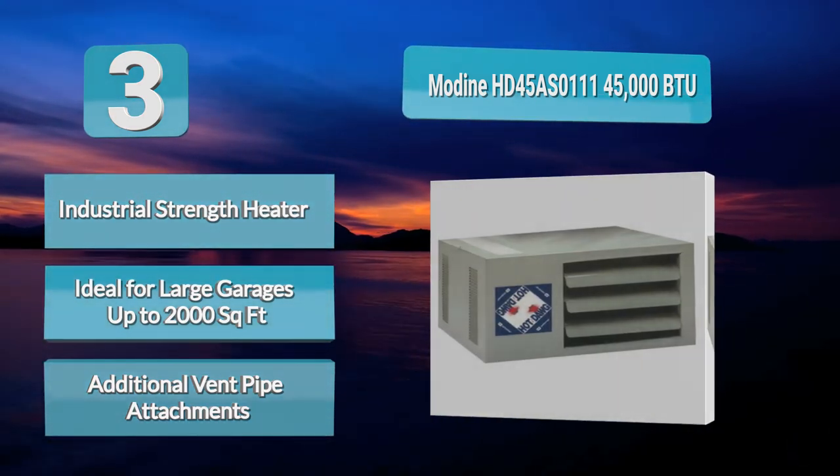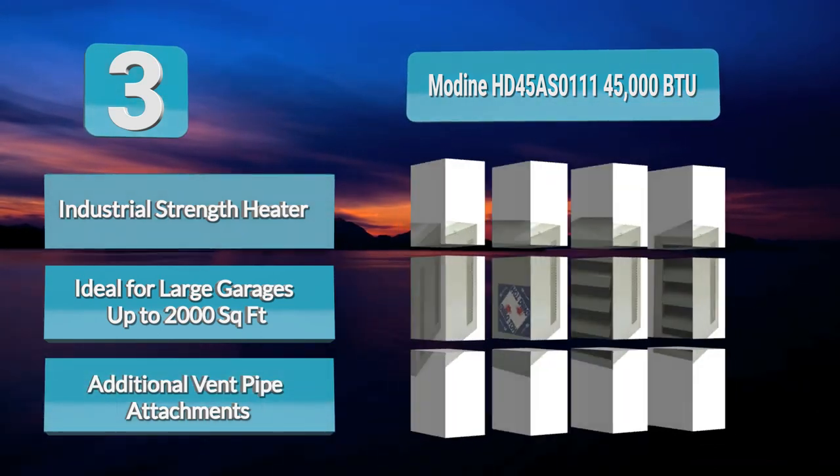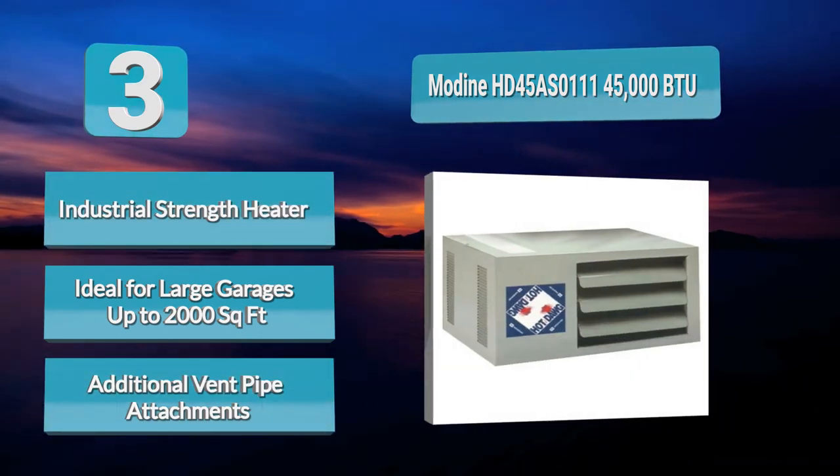it will work silently in the background while you work, and with 85% energy efficiency, it is good value for money.